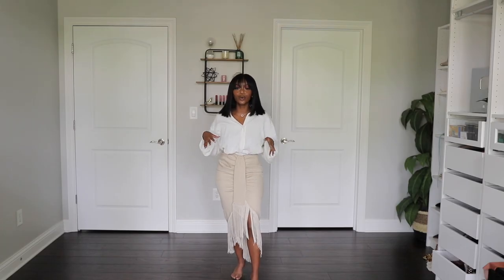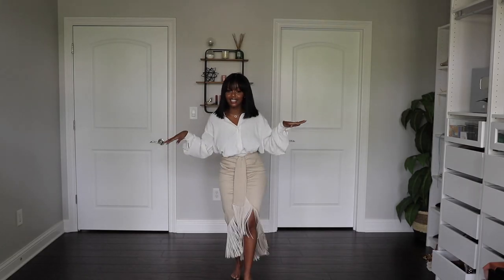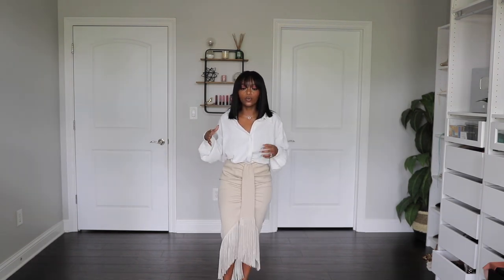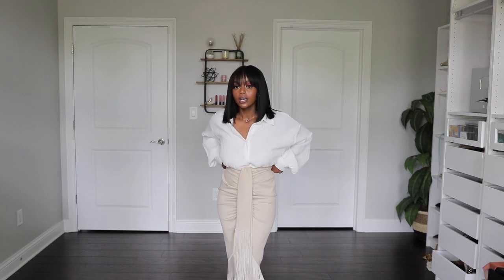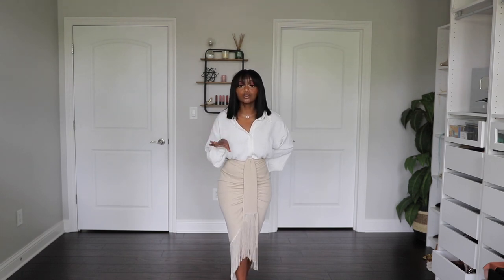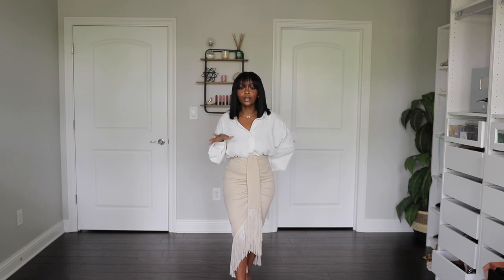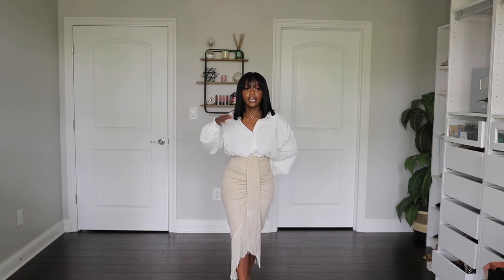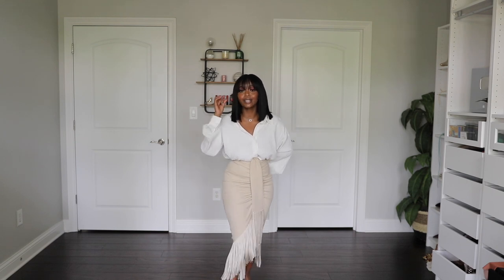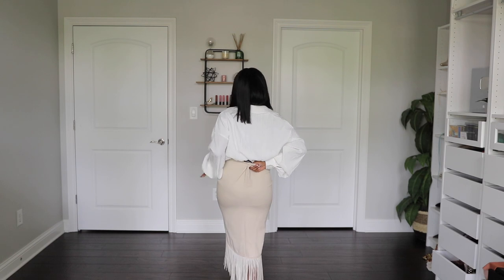Let's talk about the skirt — this is such a beautiful fringe skirt. It's giving tropical vibes! I grabbed it because I can rock it next year or for a vacation. I got it in a size small; I'd love it a bit tighter, so I'll get it taken in. It comes in different colors — green, black, orange, pink, and cream. Snag it while you can!